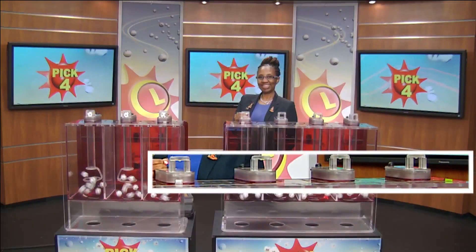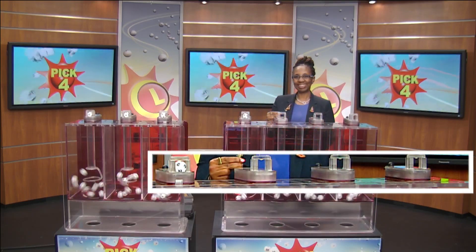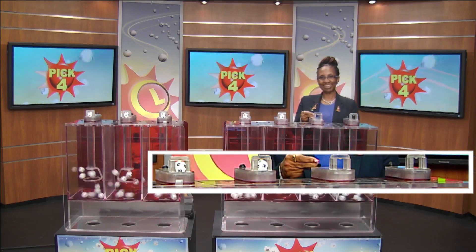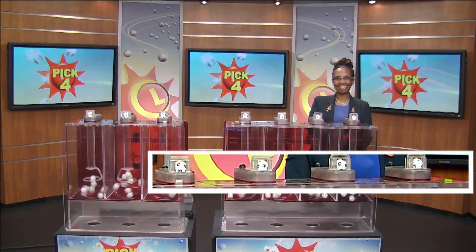Moving right along to the Pick 4 game. Lottery drawing official Florence Foster is set as she brings us a 2, followed by a 2, then a 0, and then a 1, making your winning Pick 4 numbers 2-2-0-1.